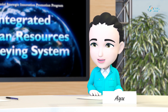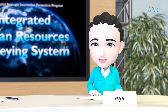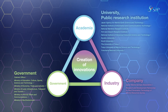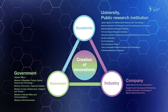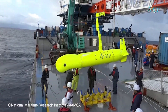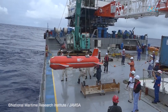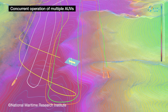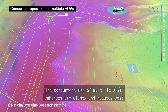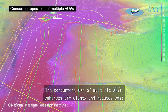Let me introduce some of the new technologies developed through joint efforts between the public and the private sector, in response to the increasing demand for higher efficiency and lower cost in ocean resource surveys. This technology enables the simultaneous operation of multiple AUVs — autonomous underwater vehicles. Traditionally, AUVs have been deployed one at a time, but the simultaneous use of multiple AUVs drastically improves work efficiency.